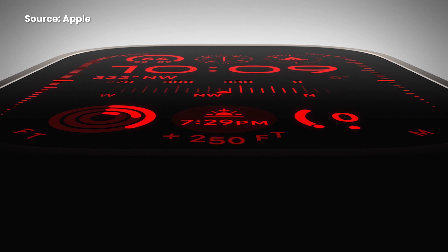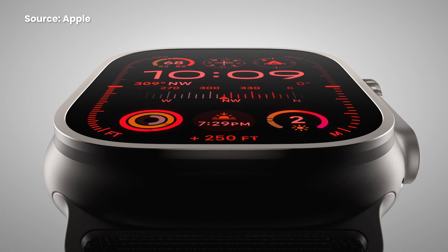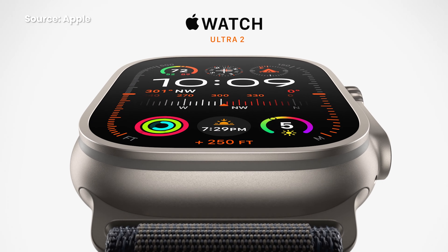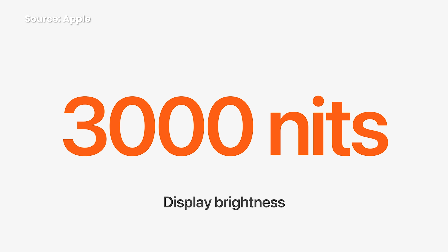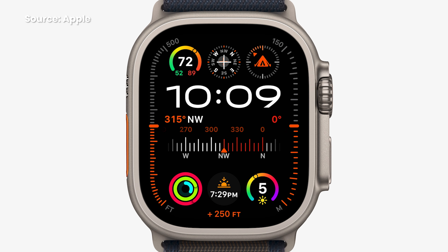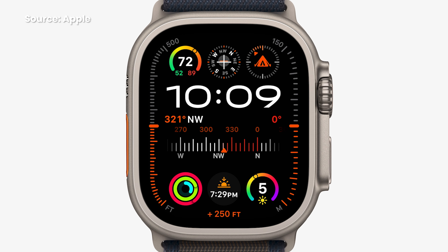The Apple Watch Ultra 2 also gets similar updates as the Series 9 with the more powerful S9 SiP chip. The screen is also 50 times brighter with a peak brightness of 3,000 nits — that's insane. It also gets other new features like the Series 9. The Apple Watch Ultra 2 is priced at RM3,799 and is also coming soon to Malaysia.